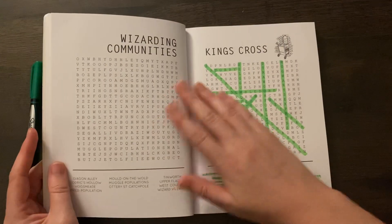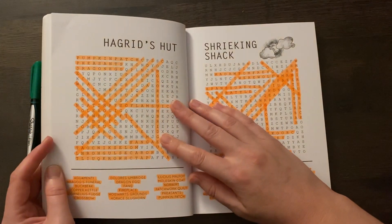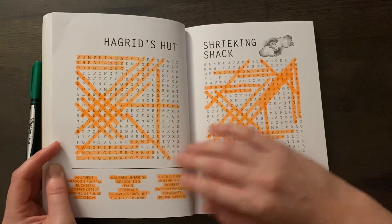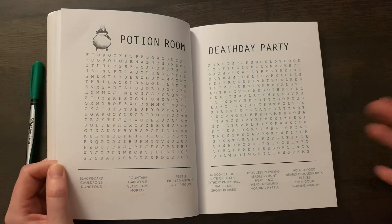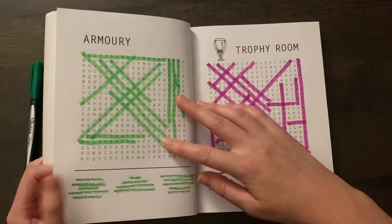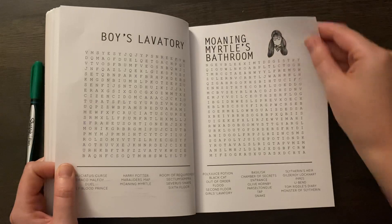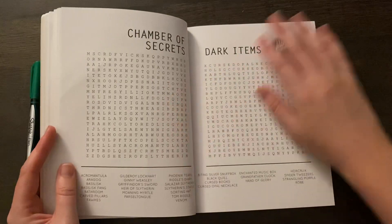Oh, I already did Hagrid's hut — it was a really good one. Let's see if we can find something else. If not, he really liked Magical Creatures so we might do that one, or the Leaky Cauldron. Caretakers often, The Library...